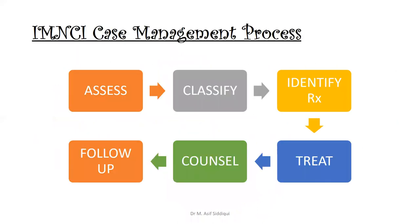The IMNCI case management process involves four main components. First, assessment — further divided into ask and look: ask questions about the relevant disease, and look by examining the patient for the relevant disease, nutritional deficiencies, and immunization status. After assessment, we classify the disease using color-coded triage: pink means urgent referral, yellow means initiation of treatment, and green means advise and send the patient home.